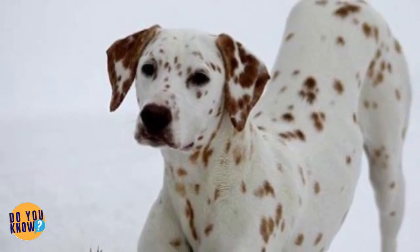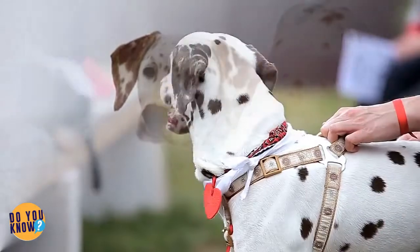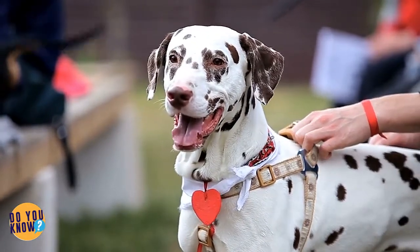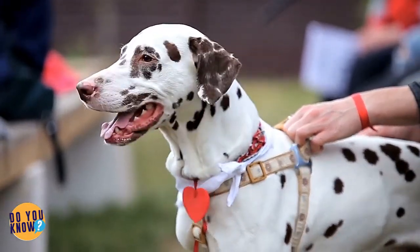What a cute furball — look at this precious little guy. You might not even think that he was a Dalmatian, look at how long his coat is. But that said, the spots don't lie. That's a long-haired Dalmatian.